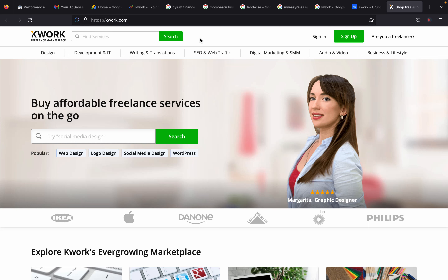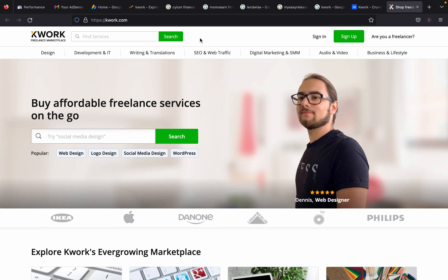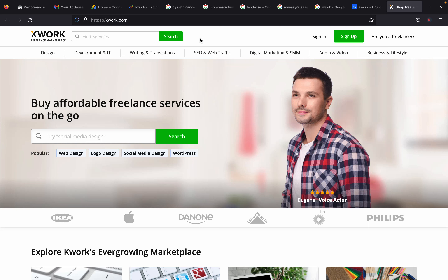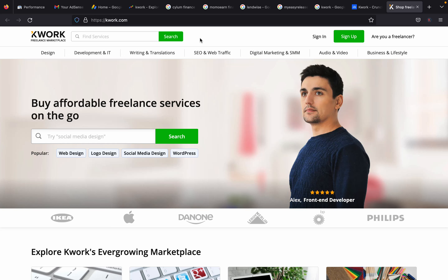This is not Fiverr, but this is a freelancing space and this is a freelancing video entirely. This is a video where you can actually leverage your freelancing skills and make money beyond Fiverr. I'm bringing you this video because I know you'll be interested in scaling out from Fiverr and trying other freelancing platforms so you can make more money.